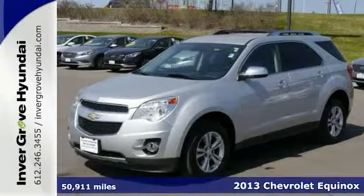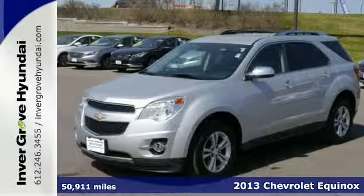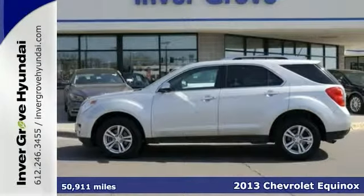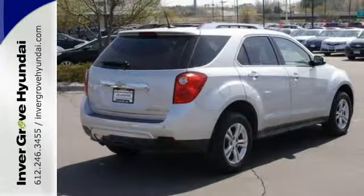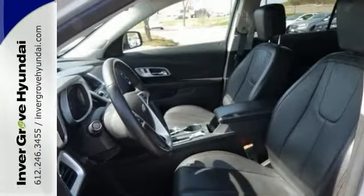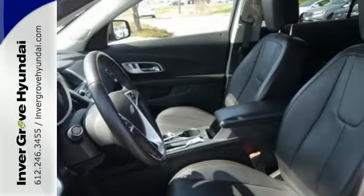Your quest for a gently used SUV has ended. This beautiful 2013 Chevrolet Equinox LTZ has had only one previous owner. It comes with a great track record and a long life still ahead of it. It comes with all-wheel drive, leather seats, and a lifetime warranty.